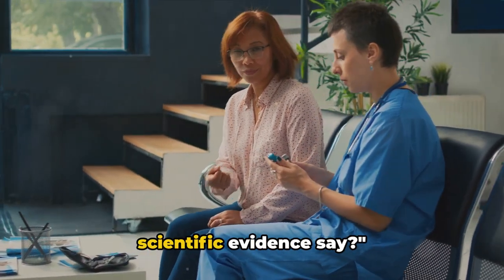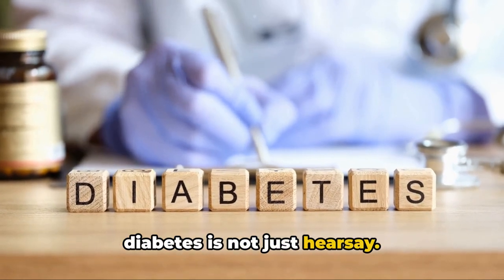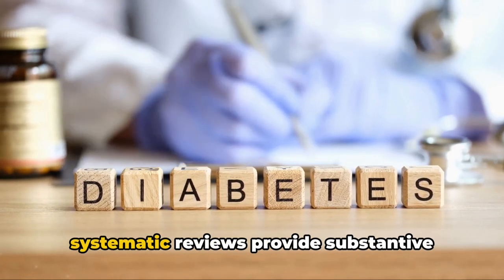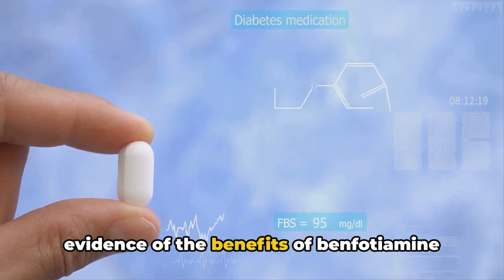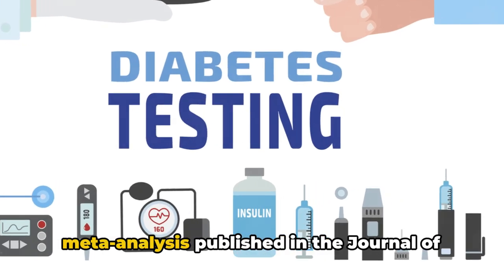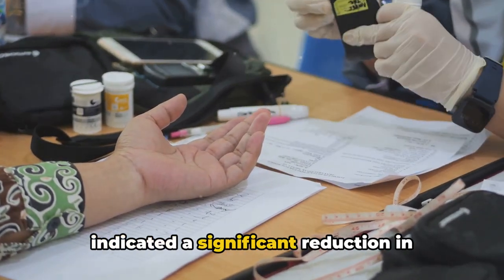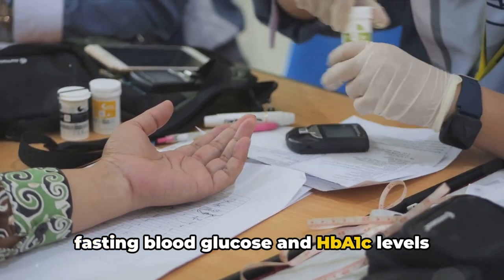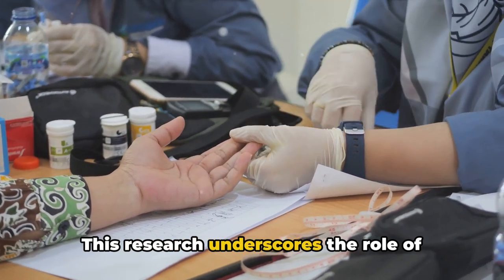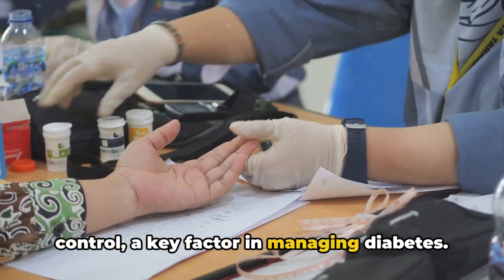Impressive, right? The efficacy of benfodiamine in managing diabetes is not just hearsay — it's backed by clinical studies. Several research papers, trials, and systematic reviews provide substantive evidence of the benefits of benfodiamine for those grappling with diabetes. For instance, a comprehensive meta-analysis published in the Journal of Clinical Pharmacy and Therapeutics indicated a significant reduction in fasting blood glucose and HbA1c levels among the patients, underscoring the role of benfodiamine in improving glycemic control — a key factor in managing diabetes.